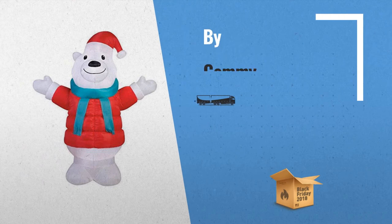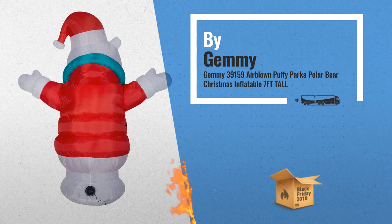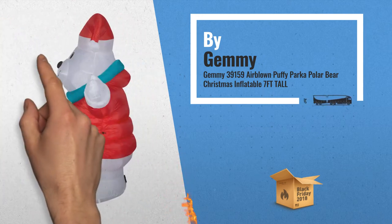Number 1: Air Blown Puffy Parker Polar Bear Christmas Inflatable — a festive greeting for your neighbors and holiday guests, by Gemmy.